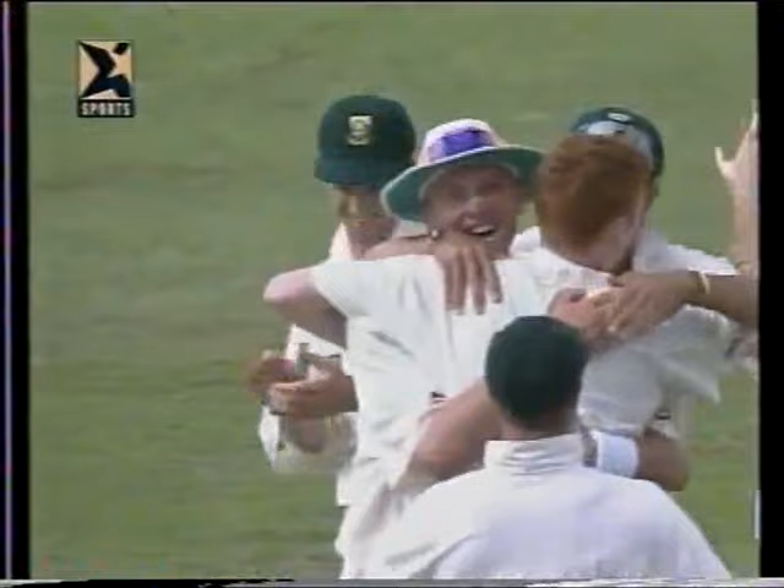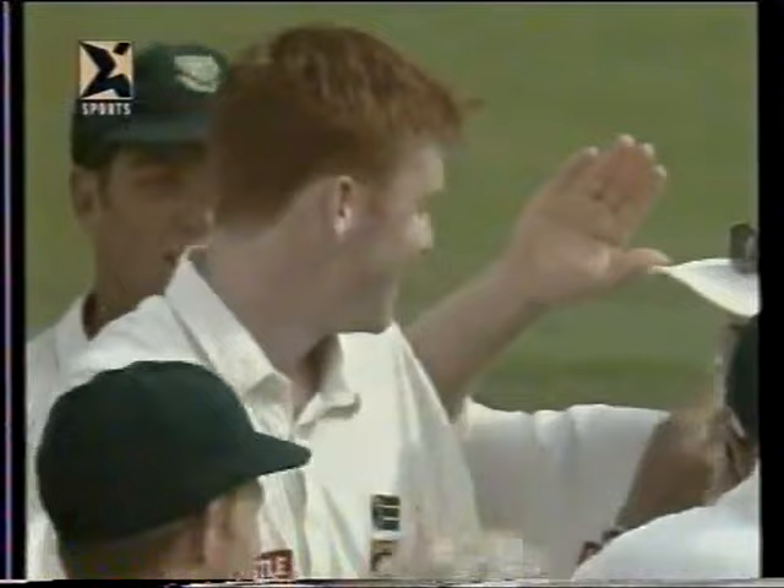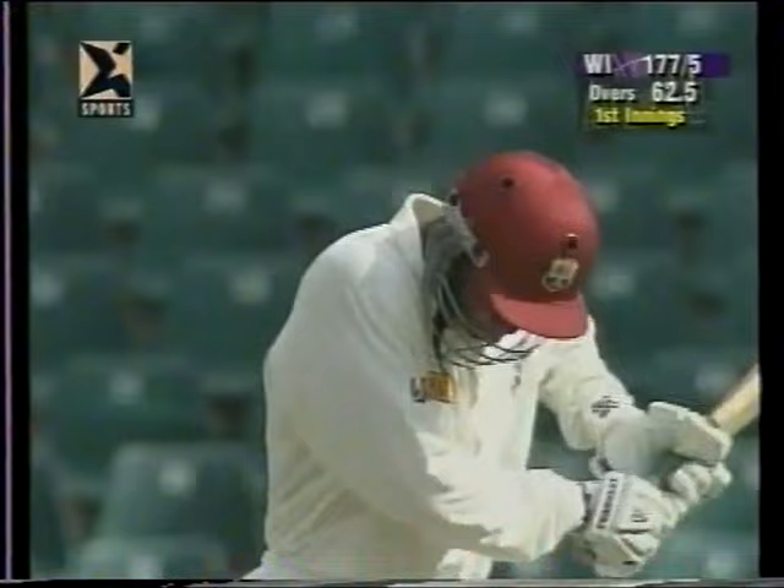Out to Boucher - strikes for the first time in test cricket! The whole team run to congratulate him, and does he deserve it - he's bowled beautifully. Williams goes. He's batted so well, and now you can realise maybe why he only averages 24-25. He's played well up to 30 and then gets out - hard to average over 30 if you're getting out often in the 30s or 40s. 177 for five.